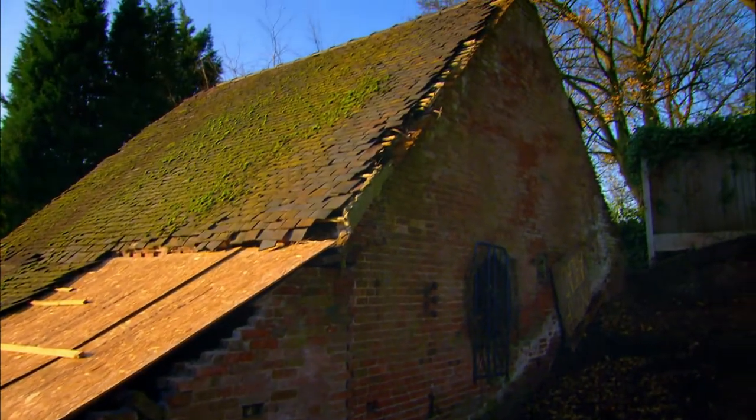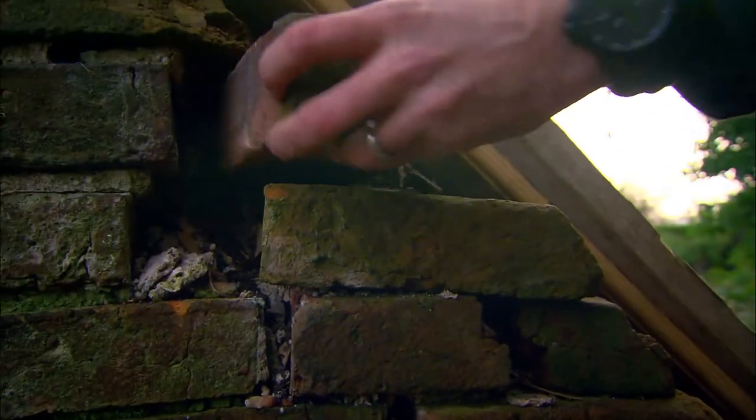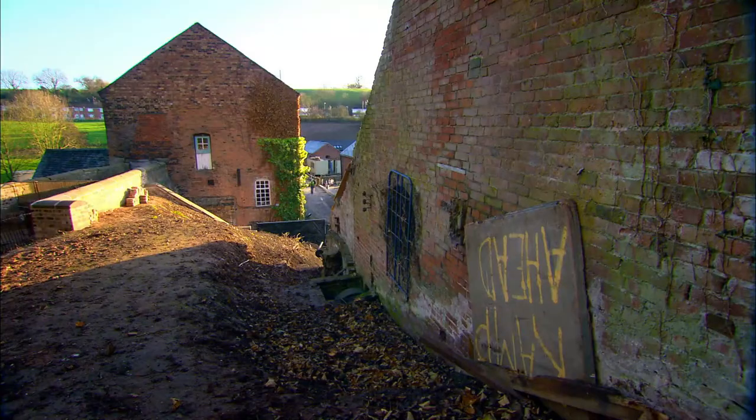The mill was built into the side of the hill, and the weight of all that earth is threatening to push the building over, so the whole bank will need to be dug out.